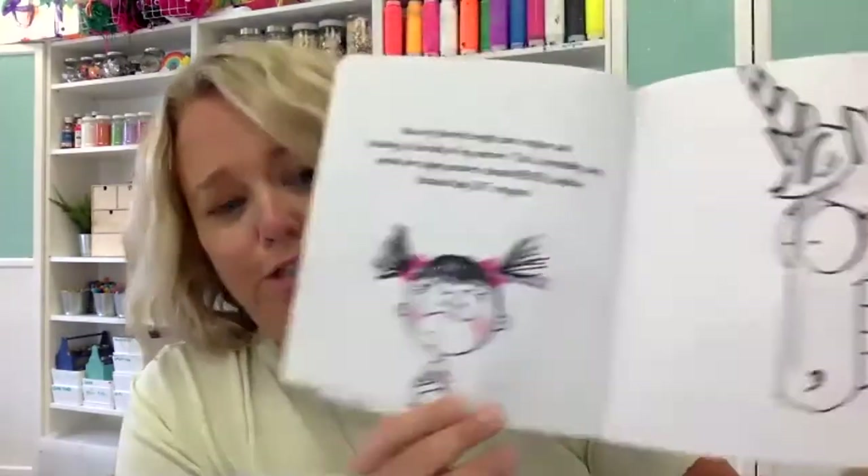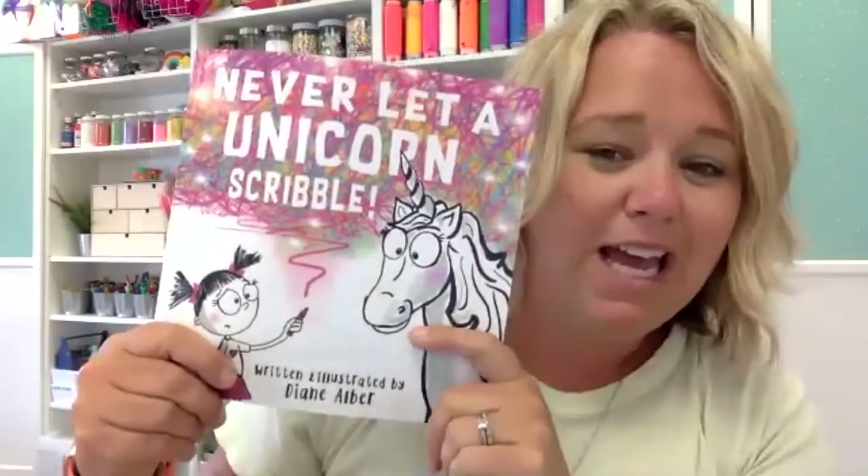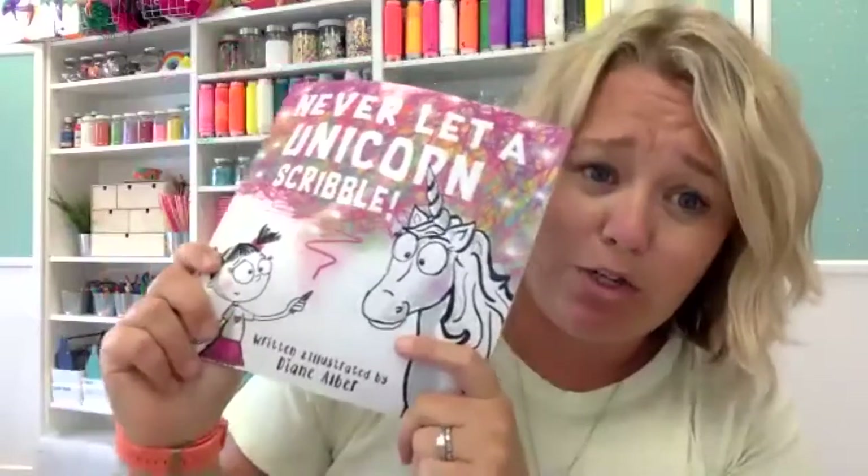Let me show you some of the facial expressions — the kids just love it. Look at this: she's very frustrated, and then the unicorn's laughing. I just love this book. This one is my favorite out of her whole series: Never Let a Unicorn Scribble.